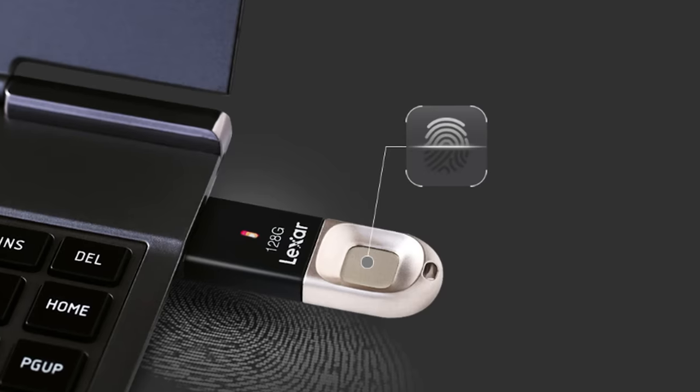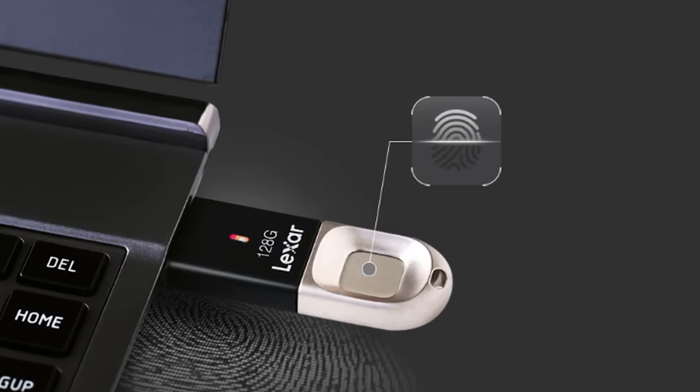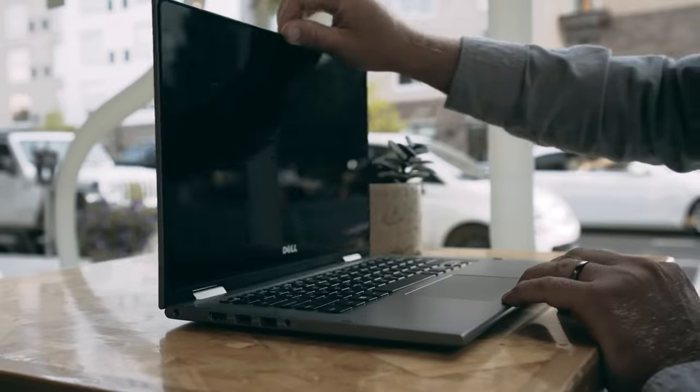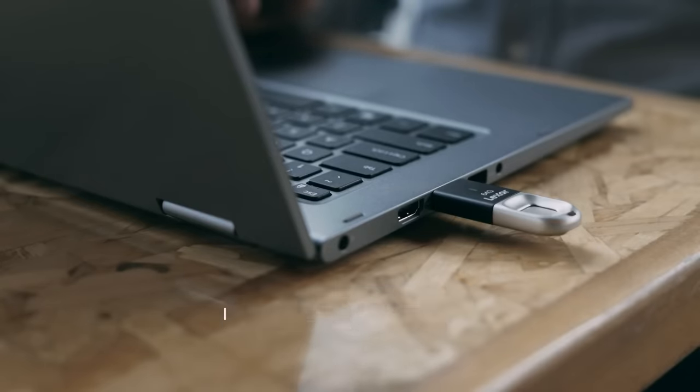When searching for a USB flash drive, it's crucial to prioritize security and encryption over flashy features like fingerprint scanning. While banned or controversial technologies may be tempting, the potential risks outweigh the benefits in the long run.